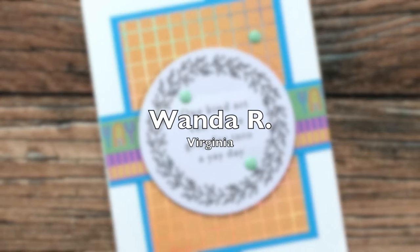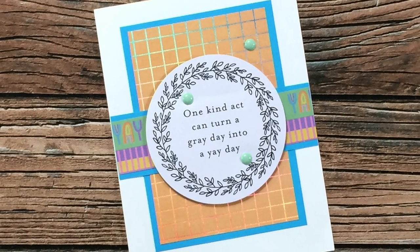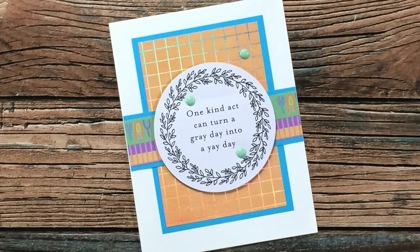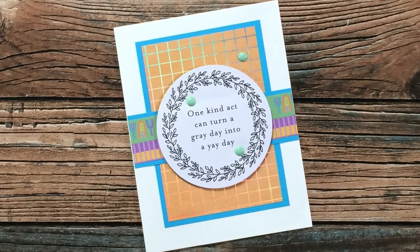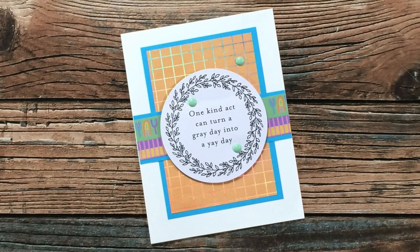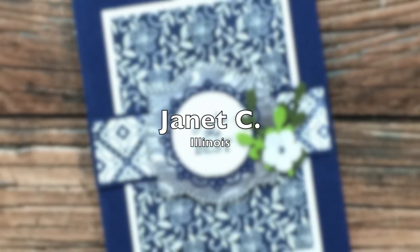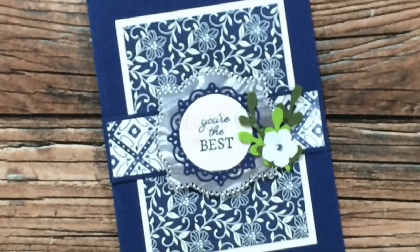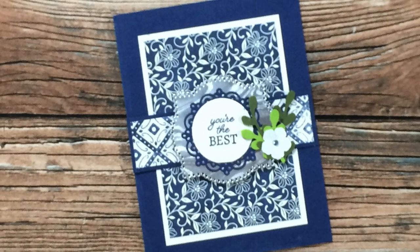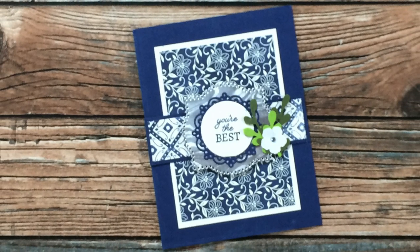Wanda R of Virginia used June as well and said she is really enjoying this month and might even use it for her Christmas cards. I love the bright colors in the background of her card and that sentiment — I totally agree with it. Thank you so much Wanda. Janet C of Illinois sent in this gorgeous card — I am loving those royal blue pattern papers and all of the elements on her focal point. This is just gorgeous, thank you so much Janet.